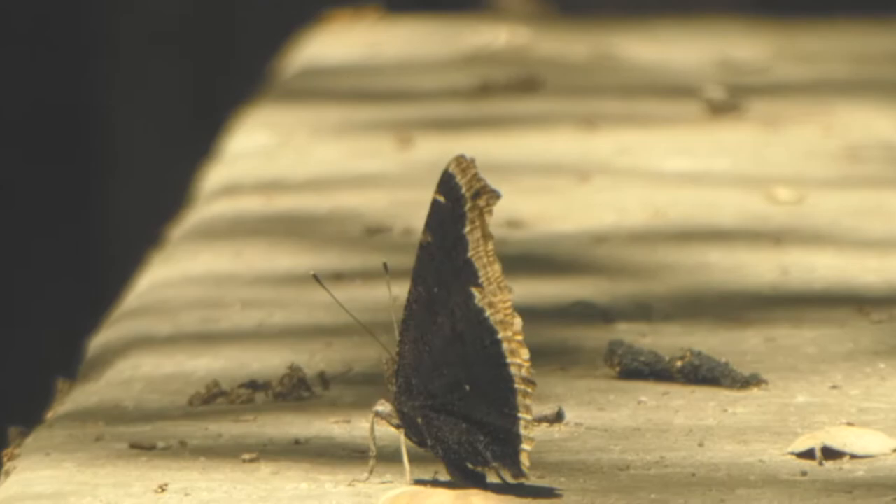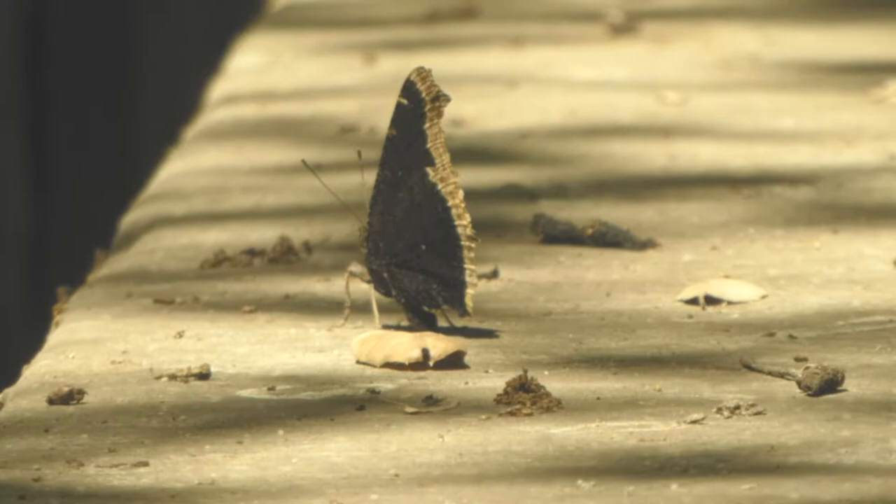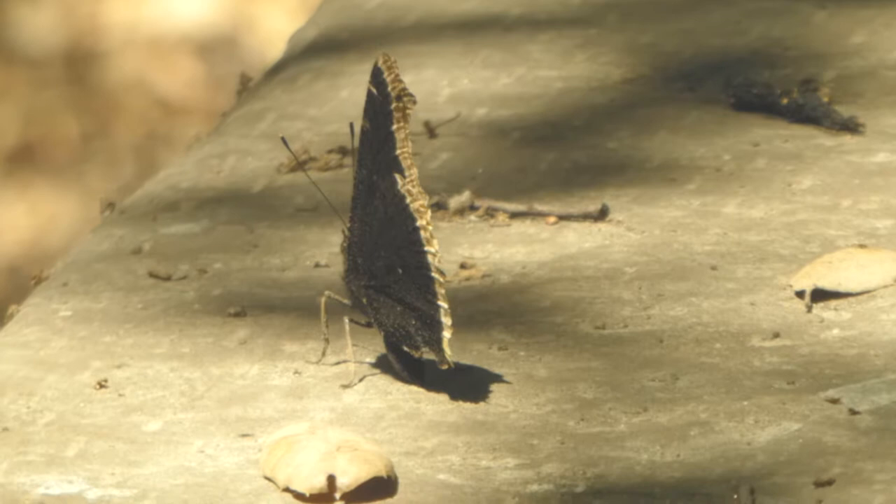To avoid predation, they try to blend with their surroundings. Our Mourning Cloak hangs out on the bridge, since it's painted almost the exact same color as him. They also play dead by tucking up their legs into their bodies and standing perfectly still.